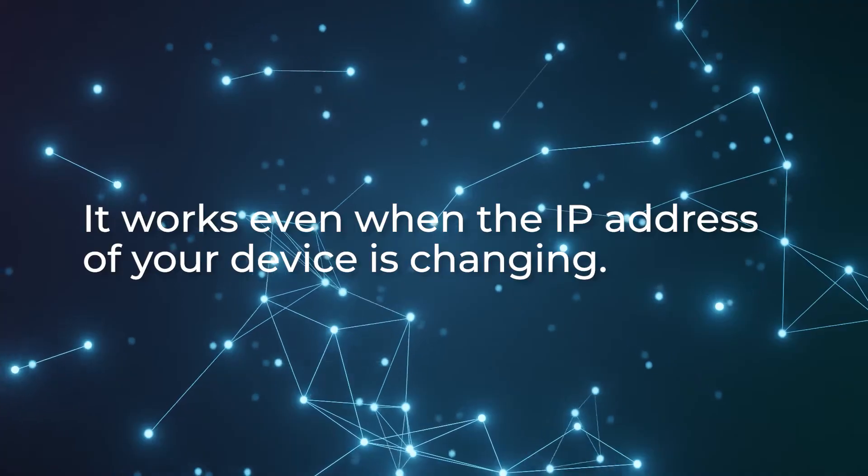Agility. And last but not least, WireGuard works even when the IP address of the device is changing. That means you can switch from mobile data to Wi-Fi without waiting for the VPN to reconnect. So it simply wins when other protocols falter.